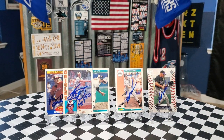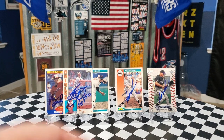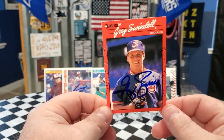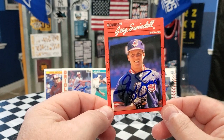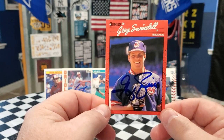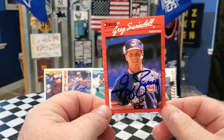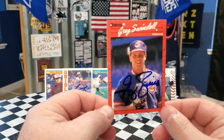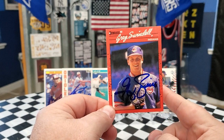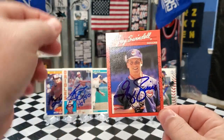That's it for the TTMs — on to the purchases. These are two cards I picked up for the 1990 Donruss set. The first one is Mr. Greg Swindell with the Cleveland Indians. He has an MVP card which I already have, so I needed this base card for the set. I picked it up for nine dollars shipped — glad to get Mr. Swindell done for the 1990 Donruss set.